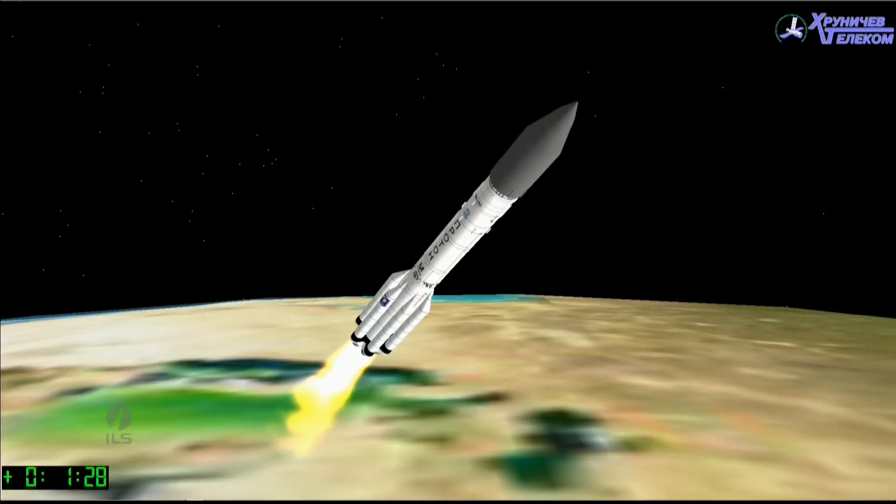We're about 60 seconds after liftoff, coming through Max-Q right now. Launch plus one minute, 10 seconds. At about two minutes after launch, we'll be coming up on the first stage separation from the second stage, and that's set to occur at one minute and 59 seconds into the flight.